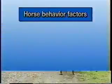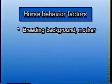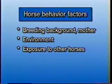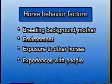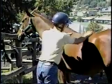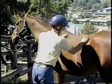Some other functions that contribute to individual horse behavior include breeding background and what the foal's mother is like, the environment, other horses that the foal has been exposed to, past and current experiences with people, and individual traits that the horse possesses. The more you know about your horse, its background, and its temperament, the better.